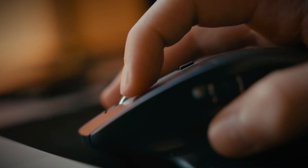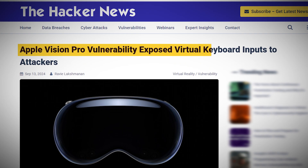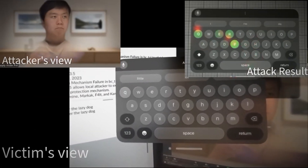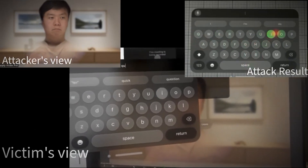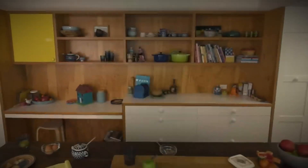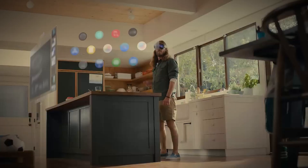Researchers have uncovered a critical vulnerability in Apple's Vision Pro Mixed Reality headset that allows hackers to infer data entered on the device's virtual keyboard with over 80% accuracy. This flaw, officially named CVE-2024-40865 but dubbed Gazeploit by its discoverers, allows hackers to infer this data simply by analyzing eye movements. If you've ever dreamed of using futuristic eye tracking technology to type in virtual reality, you might need to watch this video first.